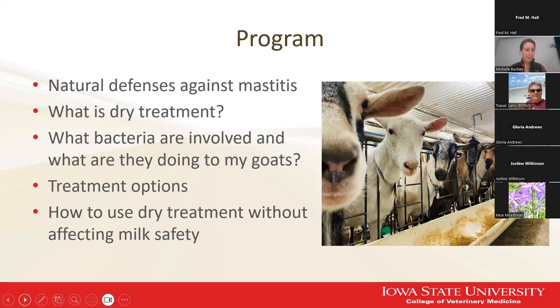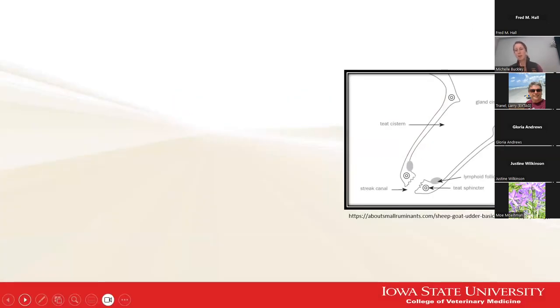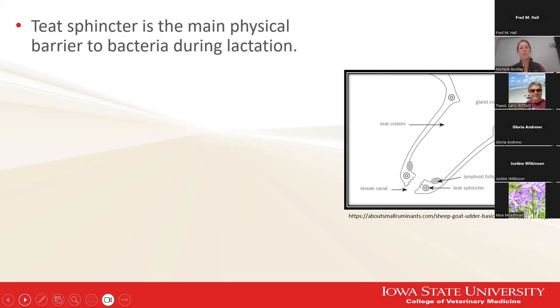Let's talk about one of those poll questions: what is the goat's natural defense against mastitis, specifically during the dry period? This is a drawing of the teat and the base of the gland cistern — it could be a goat or a cow, but for our purposes we'll say it's a goat. During lactation, the streak canal is the opening that allows milk to go from the teat cistern out into the milking unit. That teat sphincter goes around the entire inside of that opening and can close it off, at least in the short term between milkings, to physically provide a barrier to bacteria. So during lactation, the teat sphincter is the main physical barrier to bacteria.